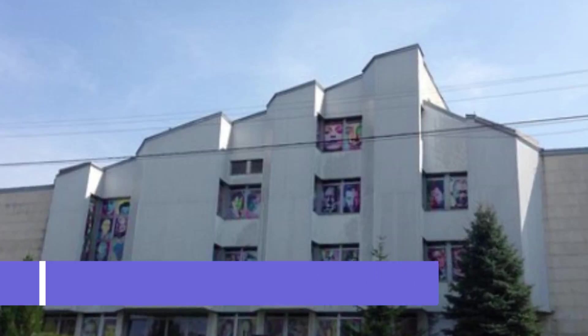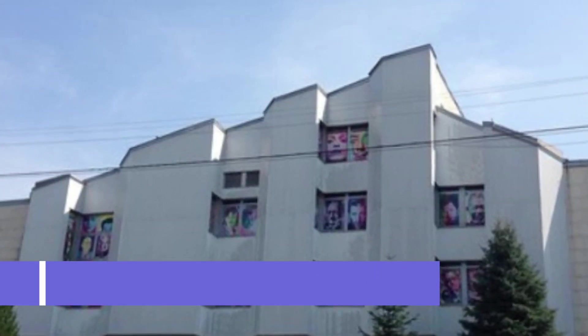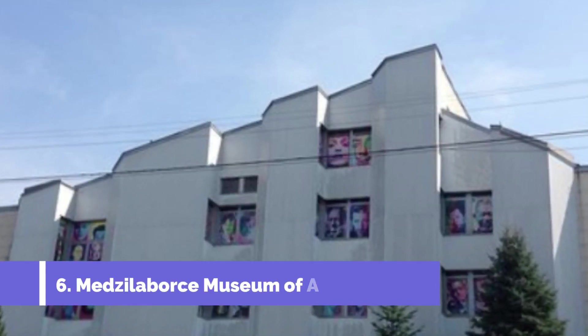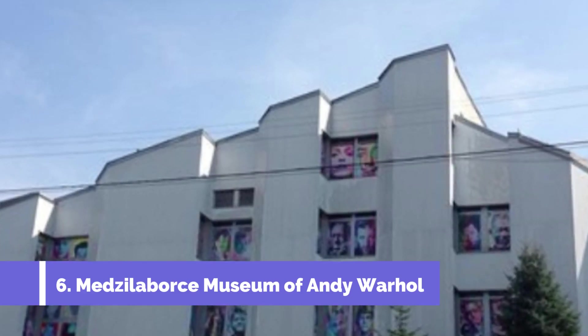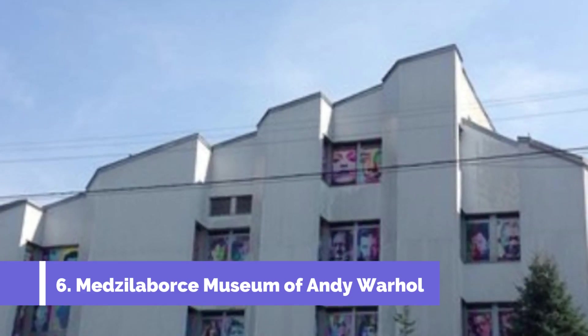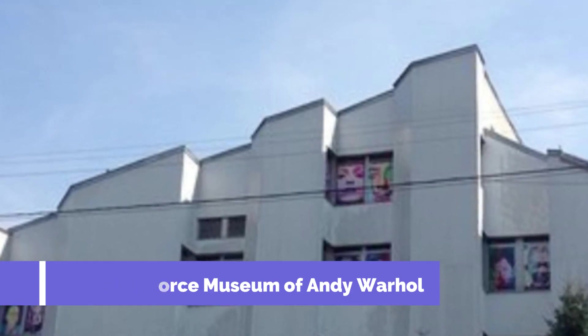Number 6: Medzilobors Museum of Andy Warhol. The Medzilobors Museum of Andy Warhol is one of the top attractions in Svidnik, Slovakia. Located in the eastern part of the country, this unique museum showcases the life and work of the world-famous artist Andy Warhol. The museum is dedicated to preserving the legacy of Warhol, who was born to Slovak parents in nearby Pittsburgh, USA.